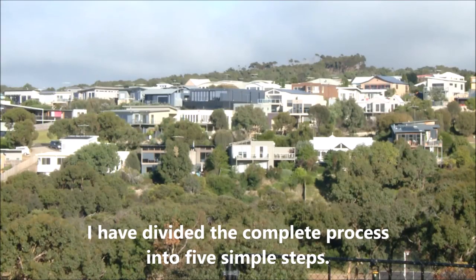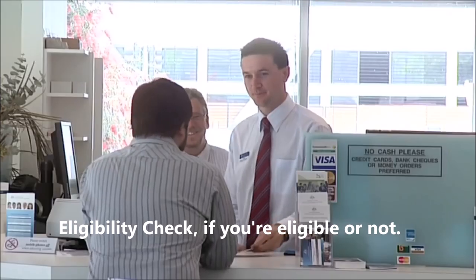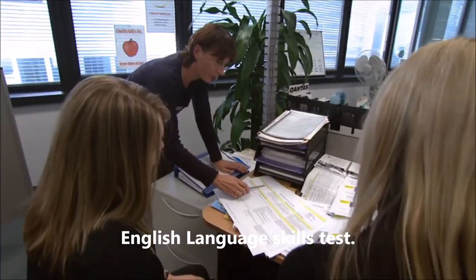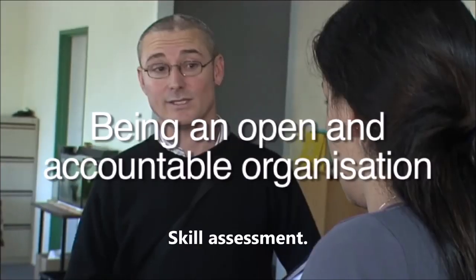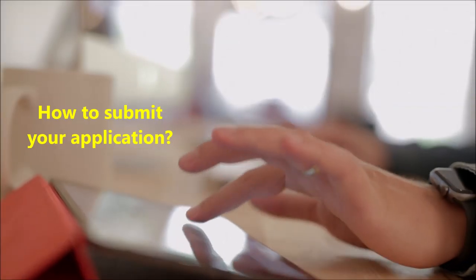I have divided the complete process into 5 simple steps. These are the steps: Step 1 — Eligibility Check, to see if you're eligible or not. Step 2 — English Language Skills Test. Step 3 — Skill Assessment. Step 4 — Expression of Interest. And the last and final step, Step 5 — How to Submit Your Application.